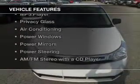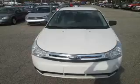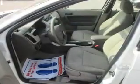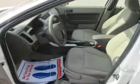The features include an electric trunk, a satellite radio, a trip computer, an MP3 player, privacy glass, air conditioning, power windows, power mirrors, power steering, and an AM/FM stereo with a CD player.